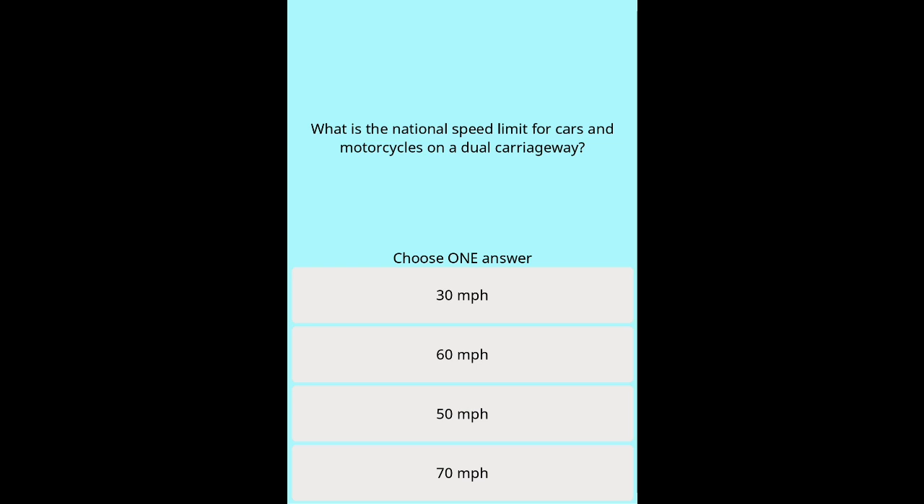Question 46a: What is the national speed limit for cars and motorcycles on a dual carriageway? Options: 30 mph. 60 mph. 50 mph. 70 mph. 80 mph.